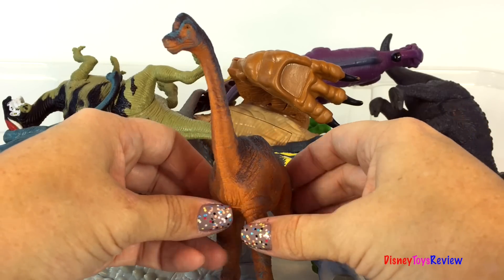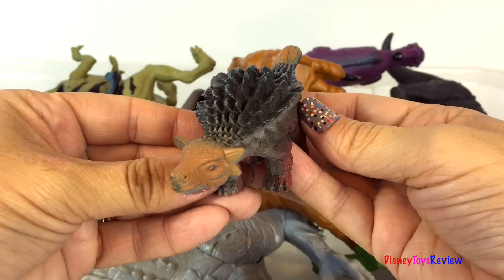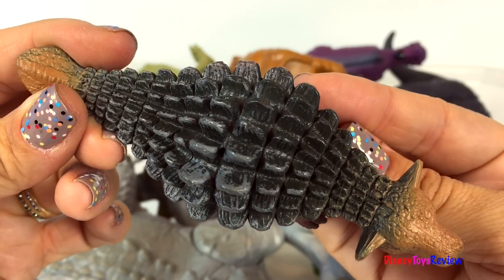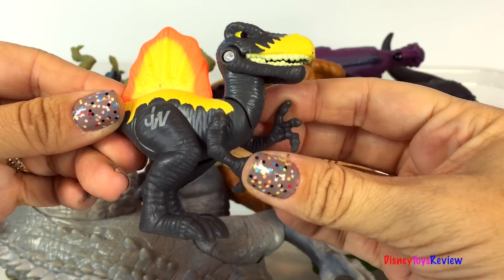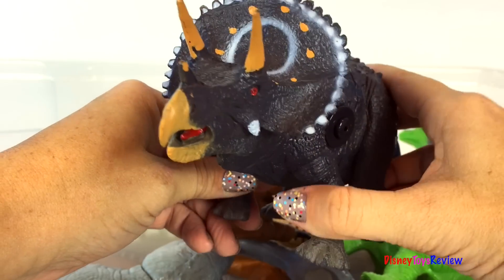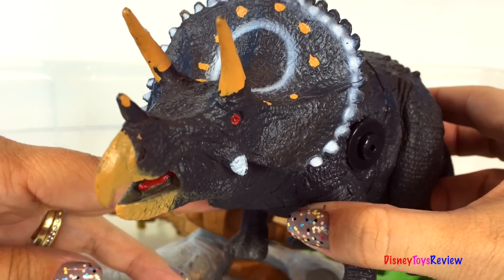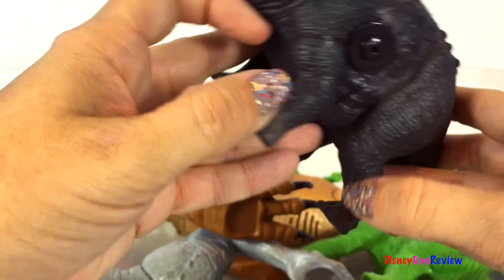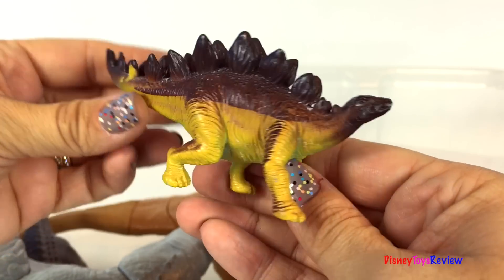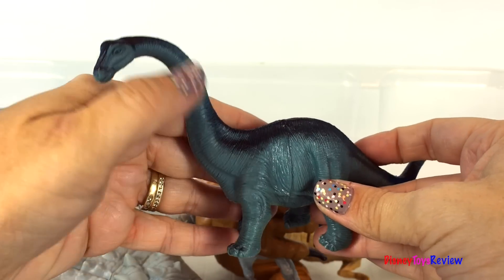Look at this Brachiosaurus — he's so tall and he's got such a long neck. Wow, it's an Ankylosaurus — I love his armored skin. Here's another Playskool Heroes Jurassic World Velociraptor — he's so fun. Wow, a Triceratops — oh he looks so strong, he's got sounds when you push that button. Here's another Stegosaurus — I love the colors on this one. Here's an Apatosaurus — he also has a really long neck and a really long tail.